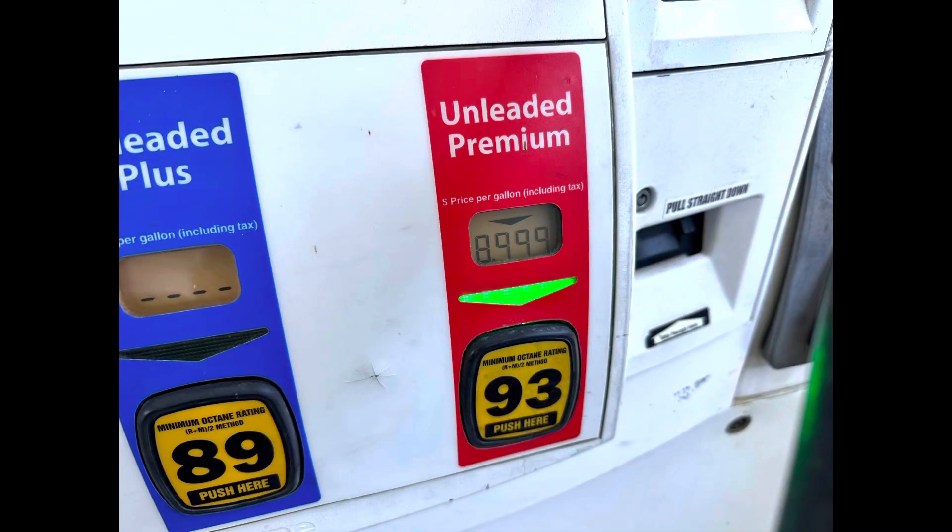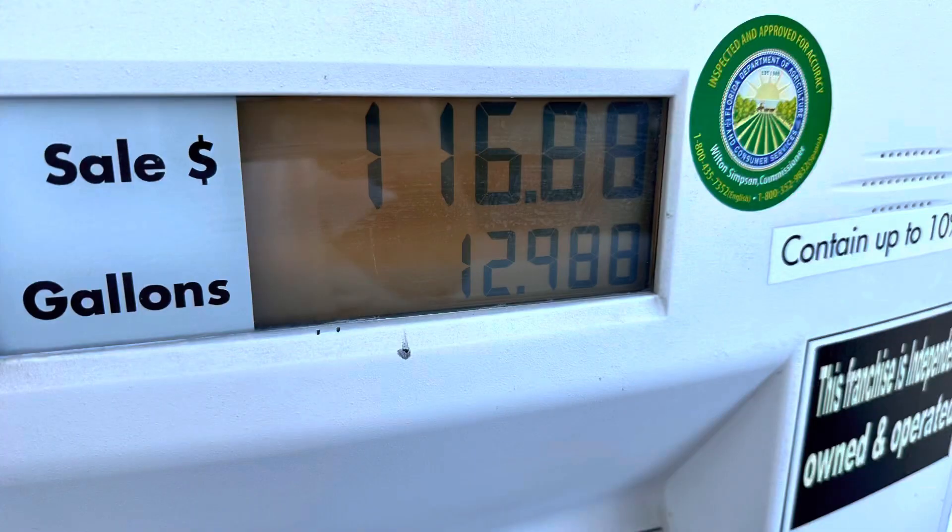Acura needs to go back to the drawing board on fuel efficiency. That said, if improving it means swapping out this smooth transmission for a CVT, I can deal with extra gas stops. The premium fuel requirement does get expensive — leaving Orlando near the Disney resort, gas was $8.99 a gallon, costing $116 to fill up. But for the money, it's going to be hard for anyone to beat the Acura MDX.